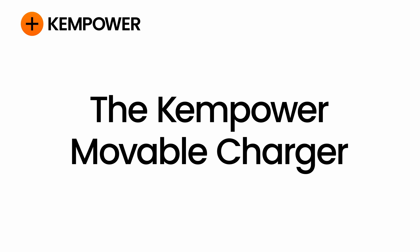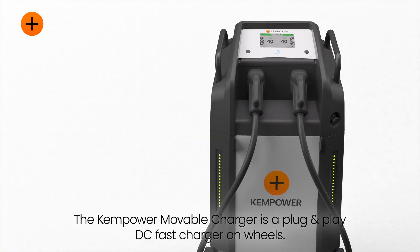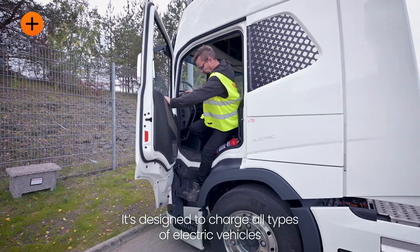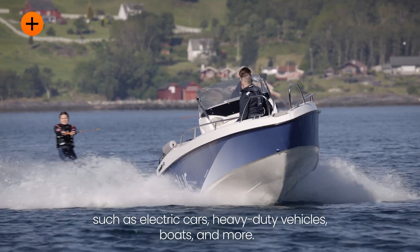ChemPower Moveable Charger — DC fast charging wherever you need it. The ChemPower Moveable Charger is a plug-and-play DC fast charger on wheels, designed to charge all types of electric vehicles such as electric cars, heavy-duty vehicles, boats, and more.